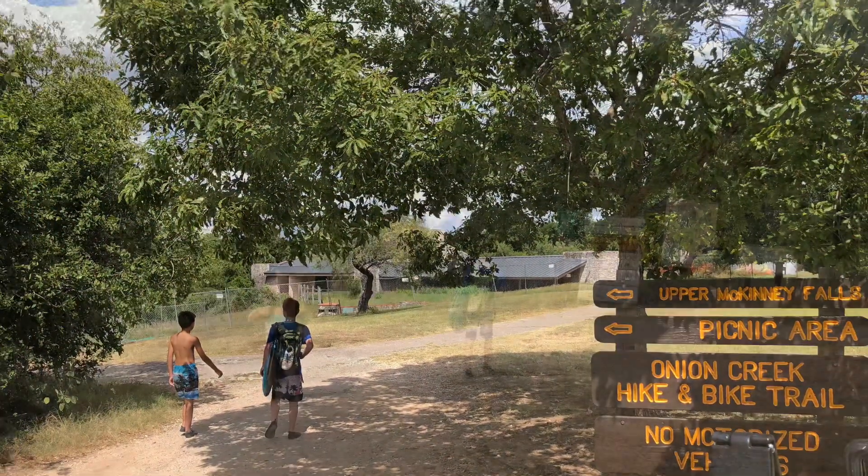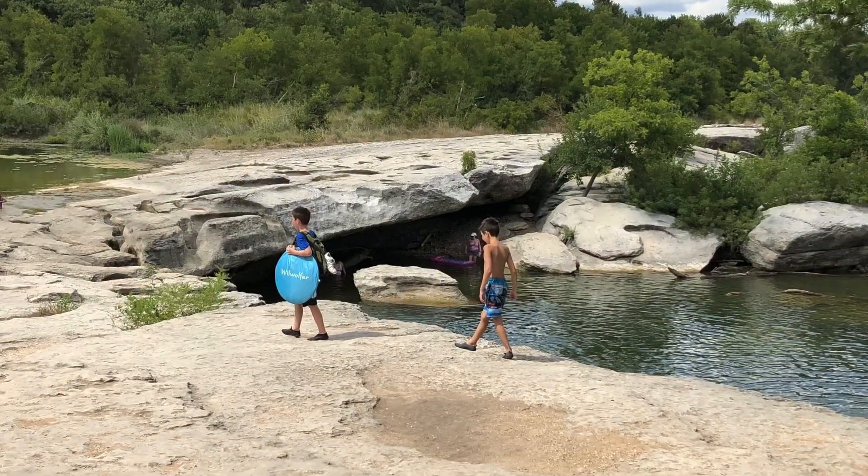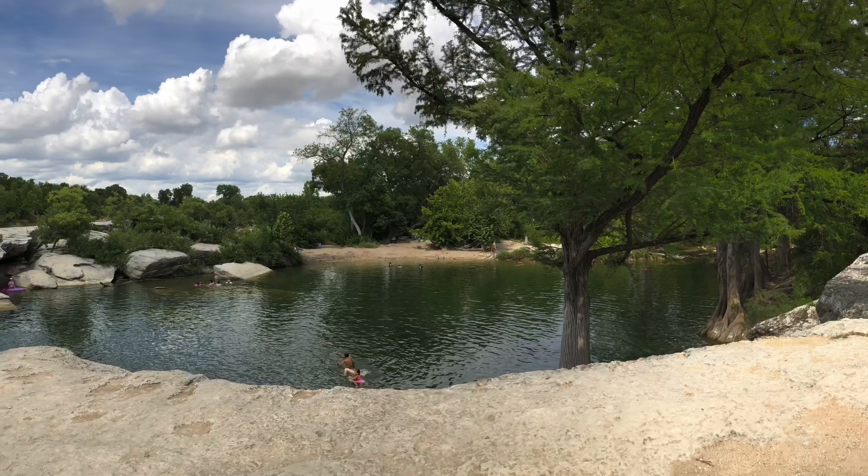We decided it was time to check out the upper falls. They have the same rules as the lower, but in my opinion they were even harder to access and more crowded. The boys really liked jumping off the falls into the water.